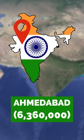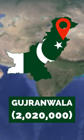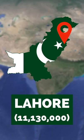India's five largest cities are Ahmedabad, Hyderabad, Bangalore, Delhi, and Mumbai. Pakistan's largest are Gujranwala, Rawalpindi, Faisalabad, Lahore, and Karachi.